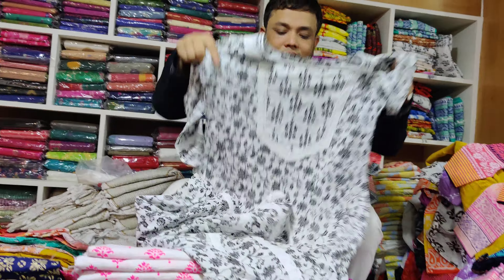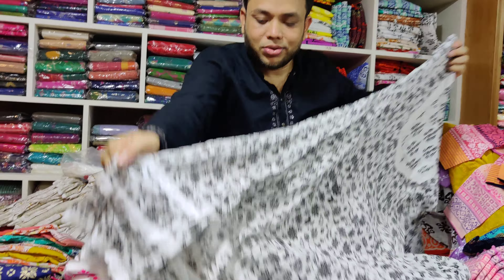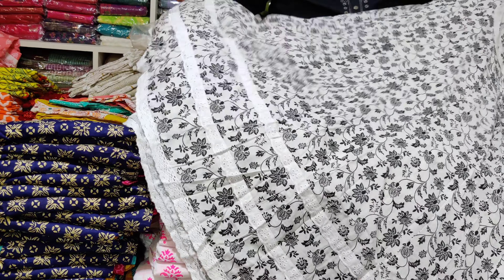The white dress is very nice. Here's the two layers and the lace. Here's the lace.